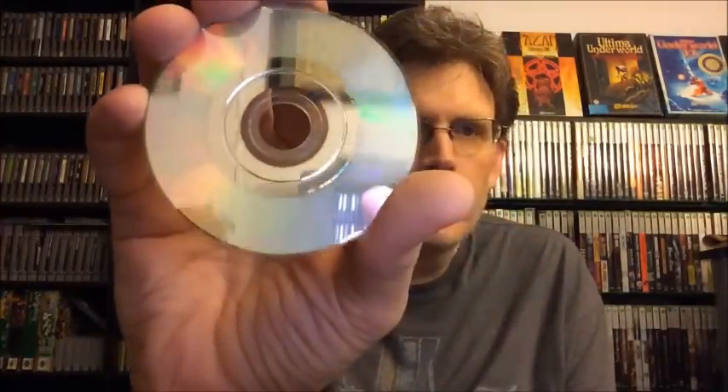Here is F-Zero GX Player's Choice for the GameCube. This one is complete, and the disc is just a tiny bit scratched up but not real bad. For this, I'm going to say $12.